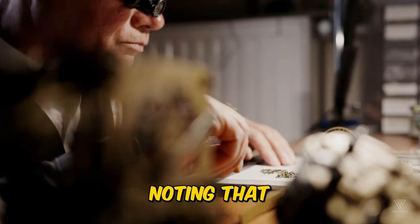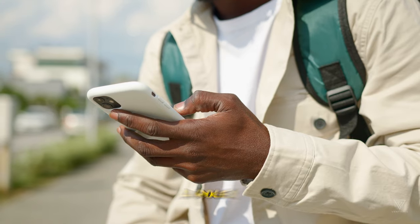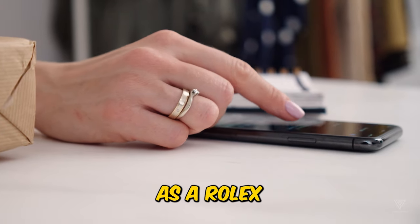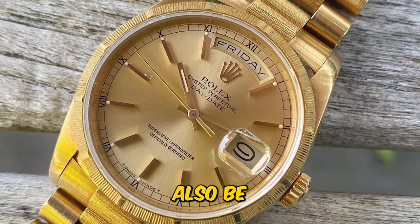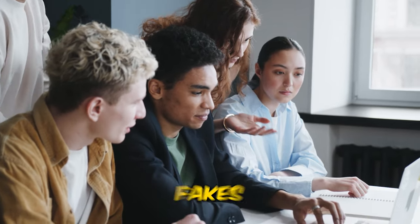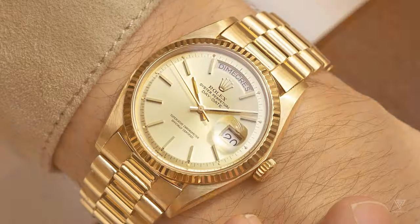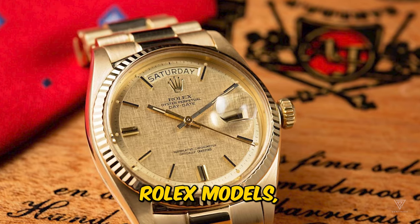Consider this when noting that there is no universally defined criterion for what constitutes a Rolex President. However, there are common characteristics associated with a watch being considered a Rolex President: it must feature the President's bracelet, it must also be a Day-Date — important to note when identifying potential fakes circulating with the President's bracelet — and it is typically associated with yellow gold and often seen in that precious metal. Now, let's focus on these two Rolex models.